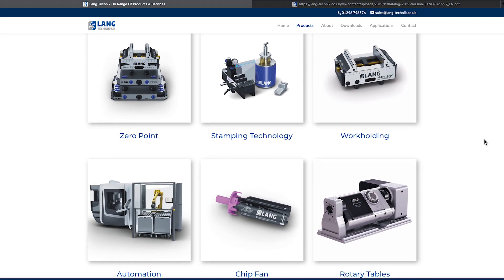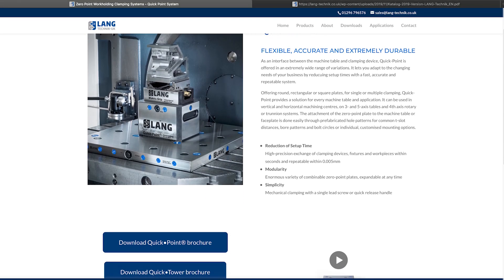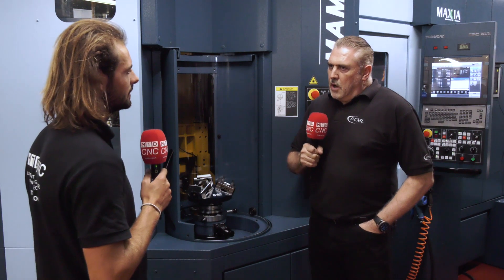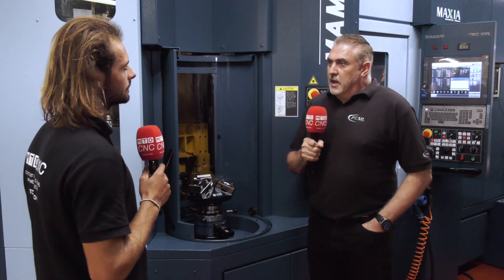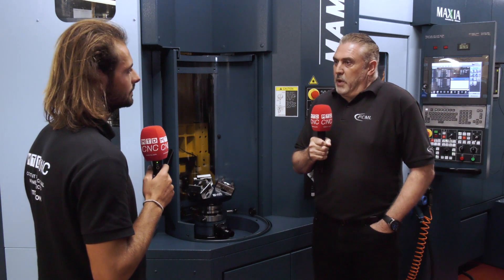Have you got any more plans for LANG workholding in the rest of your workshop? Well, I'm looking to roll out the QuickPoint system onto our other vertical machining centres — so the speed of loading vices, fixtures, bed bars etc. I'm also looking to take it to our CMMs so we could take a job straight off the Matsura or one of the Haas 5-axis machining centres straight to the CMM. It's the versatility of being able to take any size vice that LANG offer, put it onto the QuickPoint plate and put it onto any machine effectively. With the same tooling and same program, we can utilise any machine to do almost any job. Exactly — standardisation.